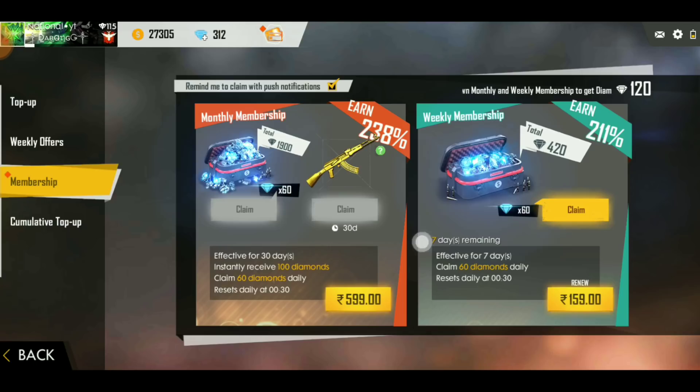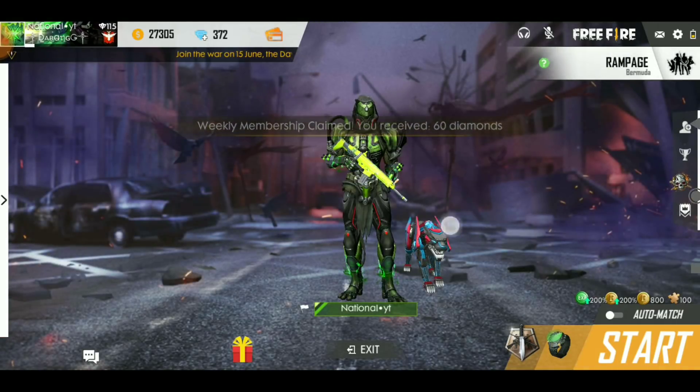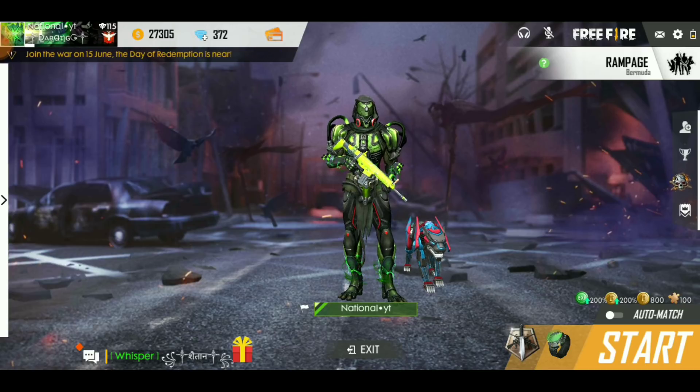My membership has started — a 7-day membership. And here's a number of 10 diamonds they have sent me. So guys, how can you get this? I am going to tell you in this video without wasting any more time. Let's get started.